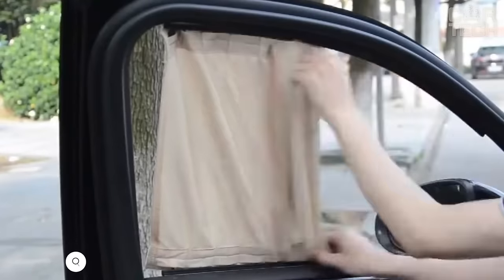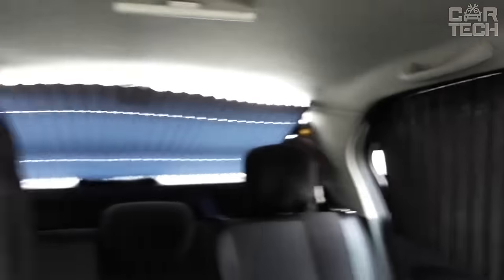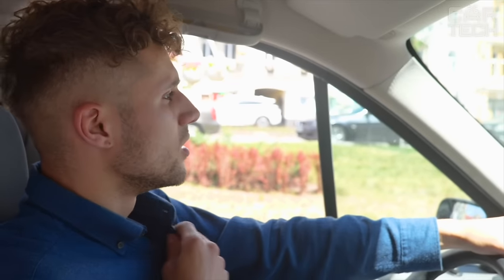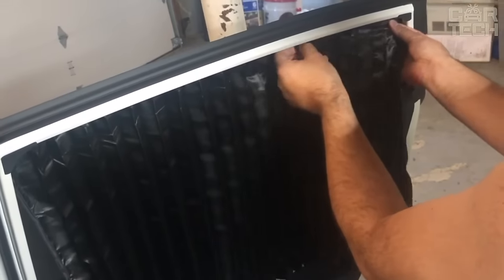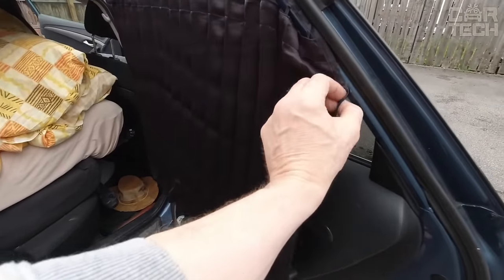Not everyone has tinted windows in their car; some use another alternative — car curtains. Car curtains are used for protection from the sun, as summer becomes a real challenge for most motorists. Direct sunlight significantly reduces visibility, which can even lead to an emergency. Constant sun rays instantly heat up the car, making staying in it unbearable. Car curtains not only allow you to hide from direct sunlight and prying eyes, but also help create a pleasant interior, give comfort, and emphasize the individuality of the car and its owner.